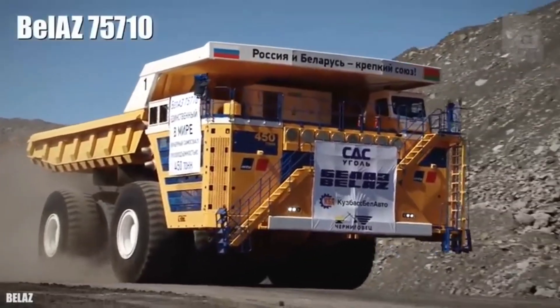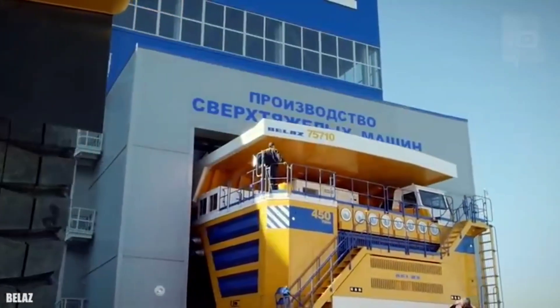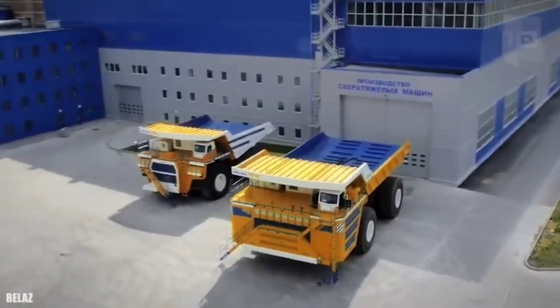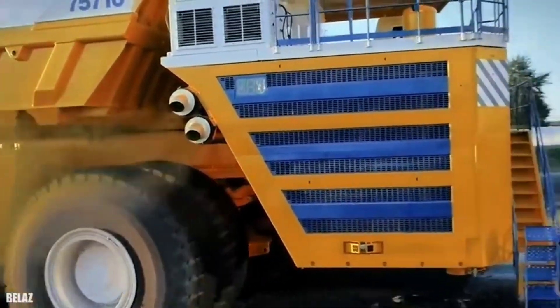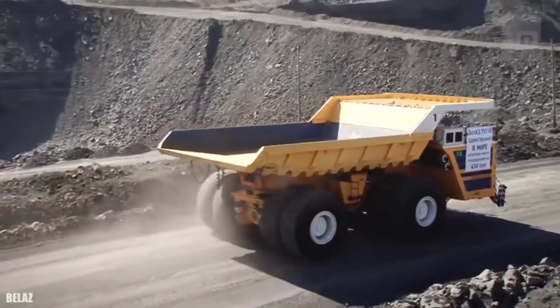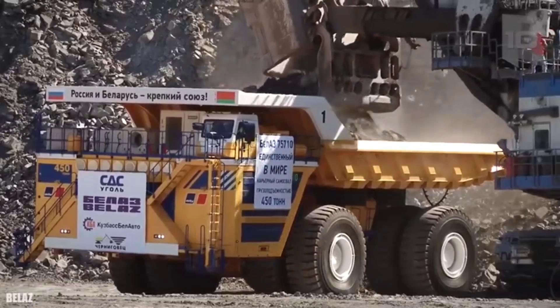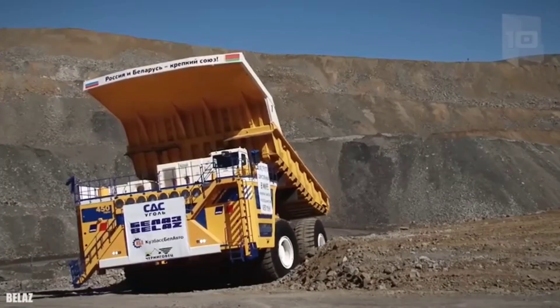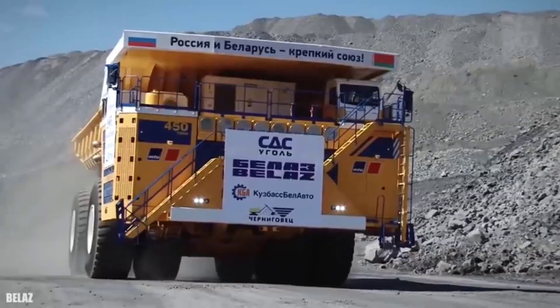Number 1: Belaz 75710. Its production started in 2013 in Belarus and the company had to construct a new building in order to manufacture it. It is 67.5 feet long, 31.8 feet wide, and 26.9 feet high. It weighs 390 tons and has a load capacity of 450 tons. It works powered by two diesel engines with 3,430 horsepower in total and can reach a maximum speed of 40 miles per hour.